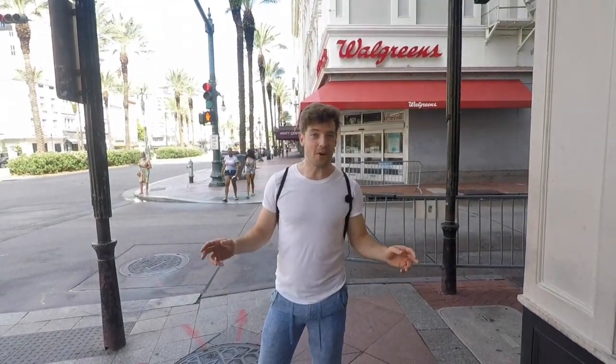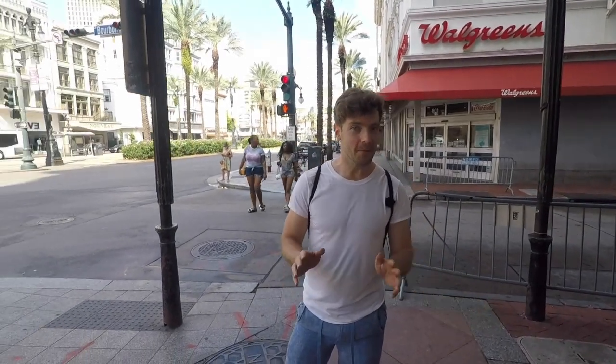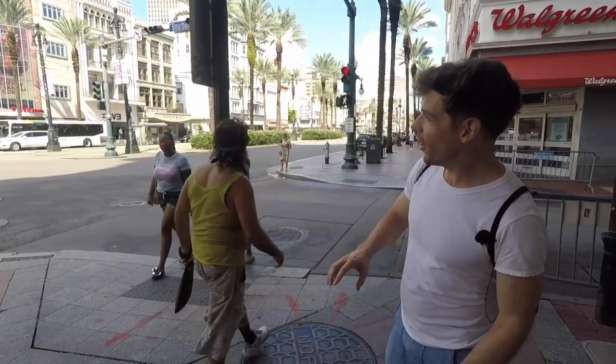Hey y'all, it's Andrew with Free Tours by Foot New Orleans and we're going to be walking down Bourbon Street this morning. Some people love it, some people hate it, but everybody's heard of it and it is part of the historic French Quarter neighborhood which we are right on the edge of now.